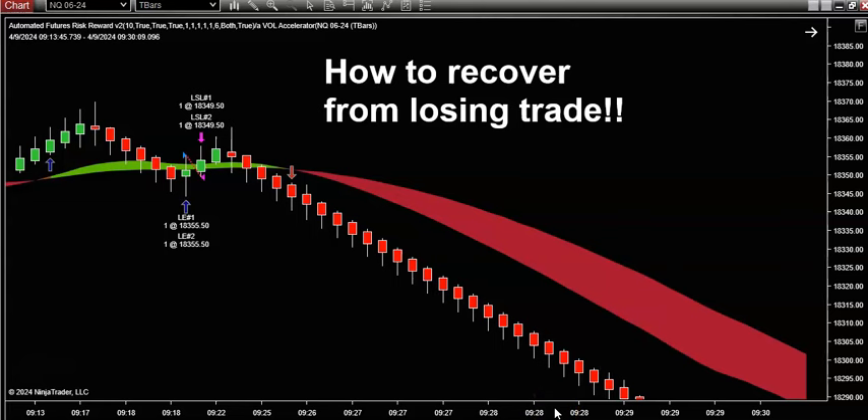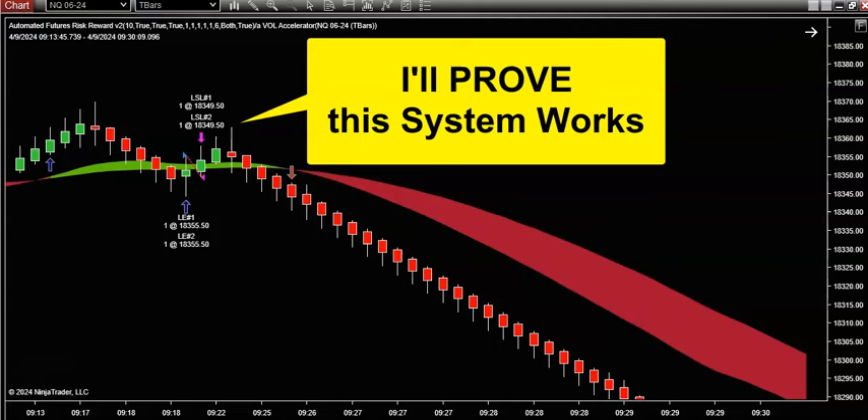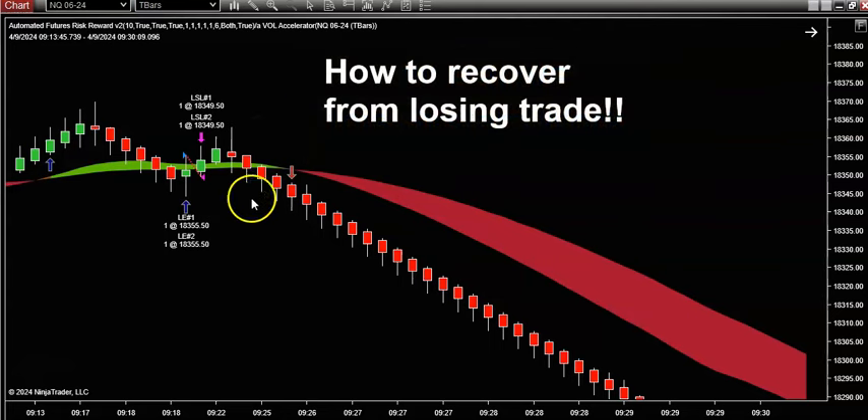All right, guys, let's get into it. I've got a good one here for you today, because in this video I'm going to show you with live use cases how I recovered from a losing trade, especially when that losing trade happens early in the trading session.